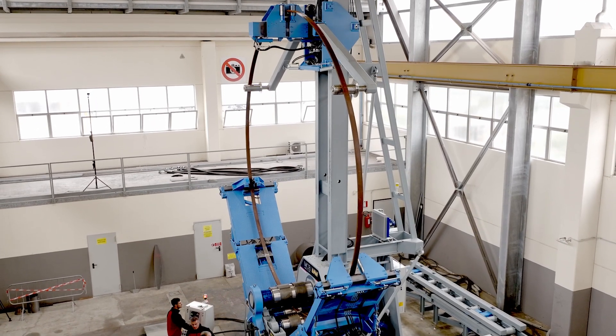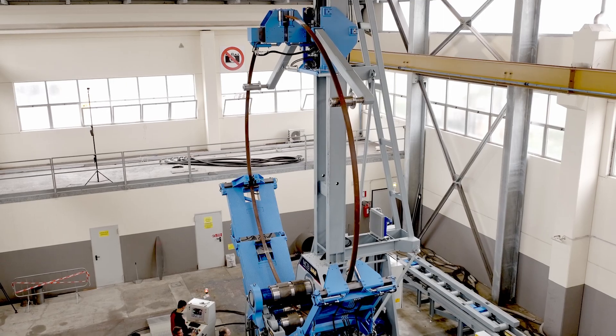The customer needed the horizontal solution as an advantage for easier handling of the welded section after the rolling process. To be continued…